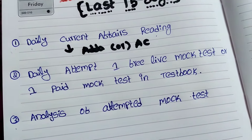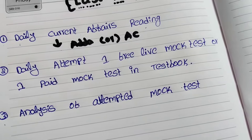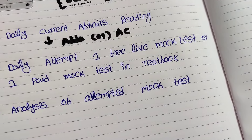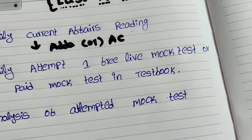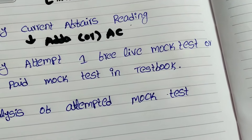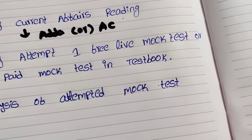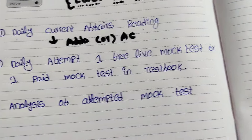The second thing is to daily attempt one free live mock test available on respective platforms like Guidely, Testbook, Oliveboard, PracticeMock, and S Mock Preparation app. Each platform provides one live mock test per week for RRB PO and another for RRB Clerk. Please utilize and attempt these free live mock tests — they are very helpful for everyone, including beginners and those already preparing, to increase speed and score in the real examination.